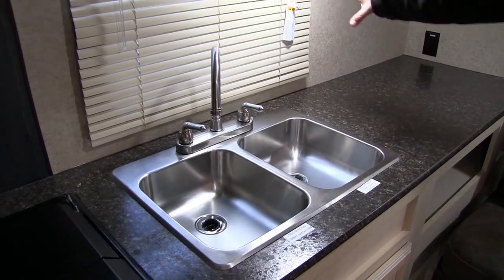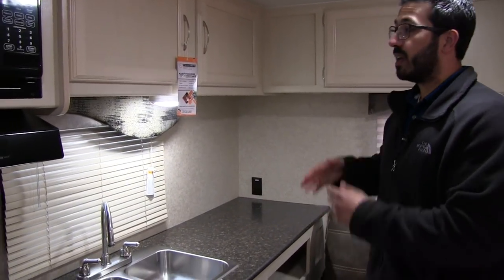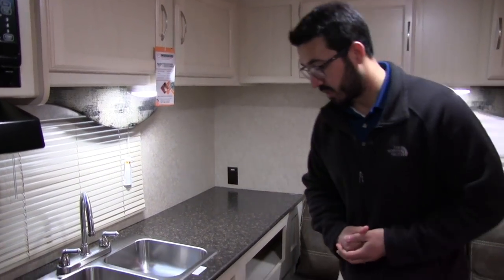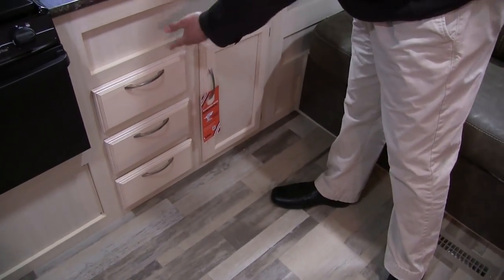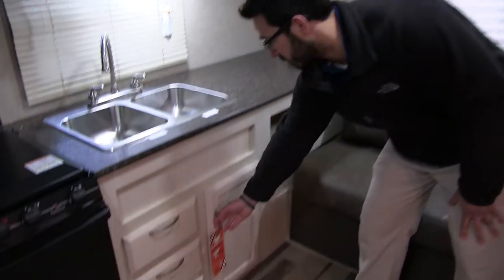Right next to that is your double bowl stainless steel sink with a high rise faucet. There's a nice big window there too, a lot bigger than you see in a lot of models this size — it lets in a lot of light and allows you to take a view out to your campsite. Underneath you have three full extension ball bearing drawers, nice and big, so you have room for silverware as well as bigger utensils like spatulas and serving spoons.